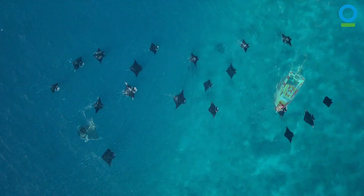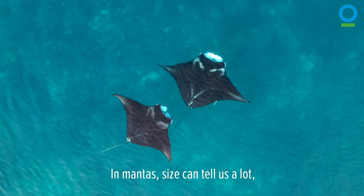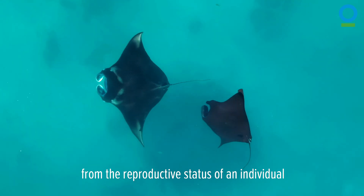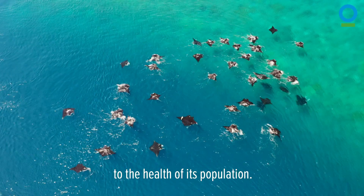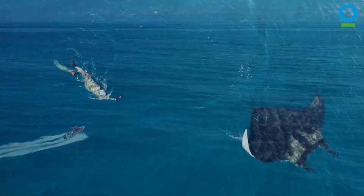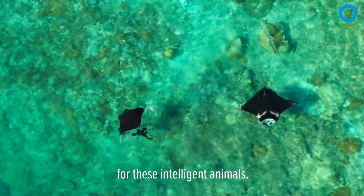To protect a species, we need to understand its overall health. In mantas, size can tell us a lot, from the reproductive status of an individual to the health of its population. But measuring a manta can be time-consuming and costly. Scientists must get close, which can be stressful for these intelligent animals.